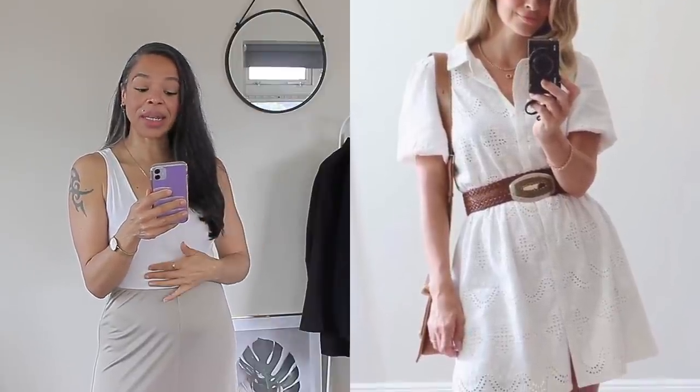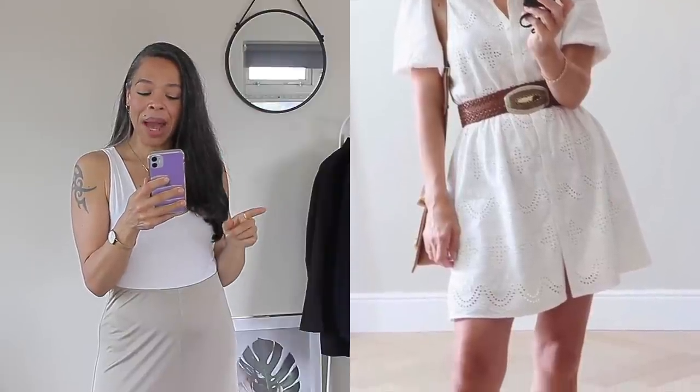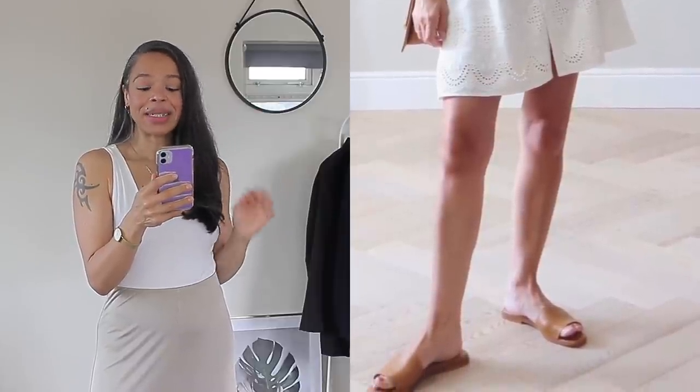Moving right along to outfit number three — it's this outfit right here which I really, really adore. Jess is wearing a white dress and she added a belt to give it a little bit more shape. Her bag I'm pretty sure is one of the Pollen Paris bags, which she loves and is on my wish list as well. She paired it with some simple tan sandals.